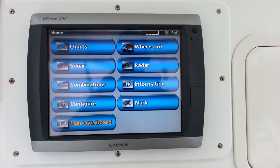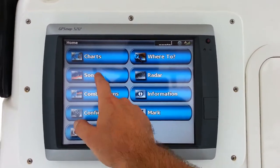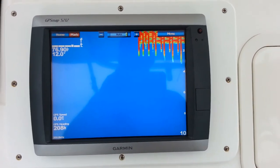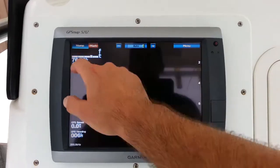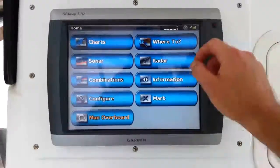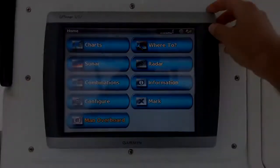You'll see by the lovingly maintained condition of the gel coat, on board and off board around the hull. You'll notice the condition of all the stainless hardware — everything, no rust stains. This boat has been immaculately maintained over its previous owners and the history of the boat reflects that.